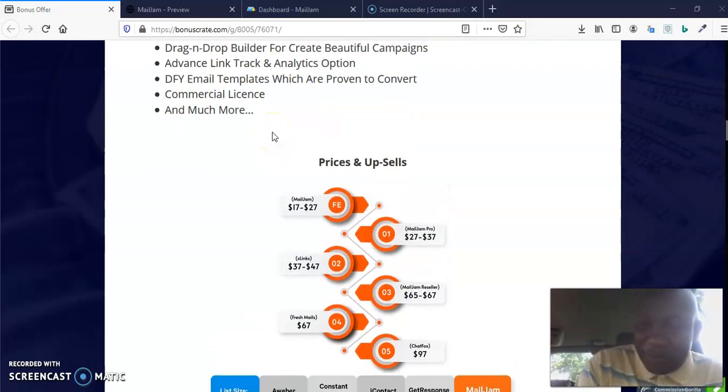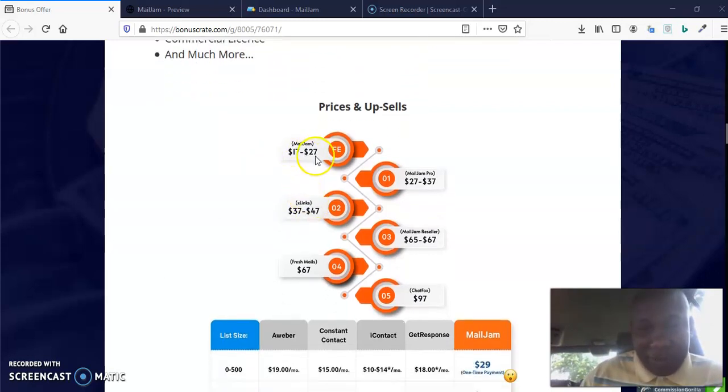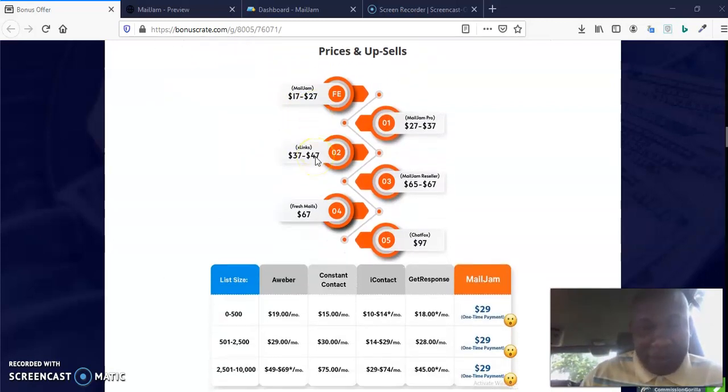You might be thinking — what is the price of this wonderful product? MailJam's front end, as you can see, is $17 and is going to upsell to $27. So if you want to get it, please get it right now before it upsells. OTO1 is MailJam Pro, which goes for $27 and will upsell to $37 after the launch.